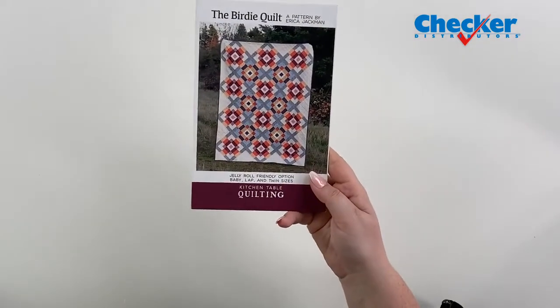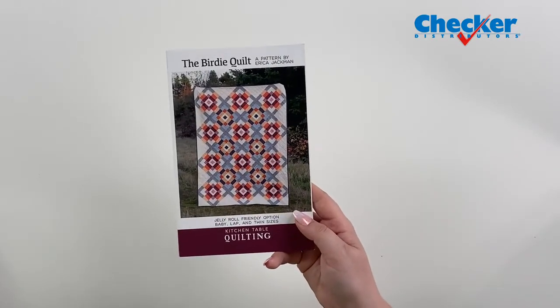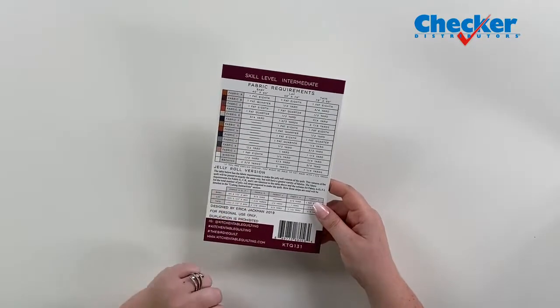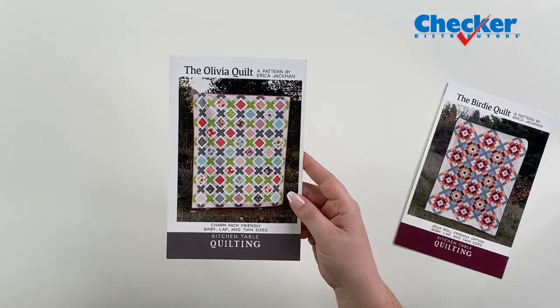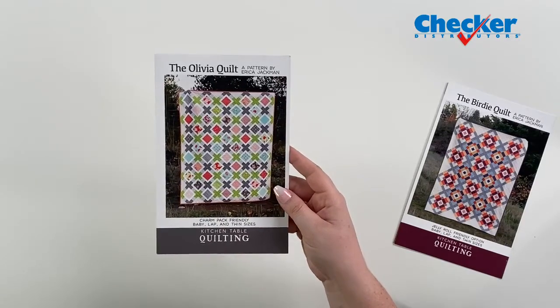Now we're going to talk about some patterns from Kitchen Table Quilting. First up is the Birdie Quilt — a Jolly Roll friendly quilt. You can make this in a baby, a lap, and a twin. All your fabric requirements are on the back. The Olivia Quilt is charm pack friendly — that's always great when pre-cuts can be used. Like the other one, you can make this one in a baby, lap, and twin.